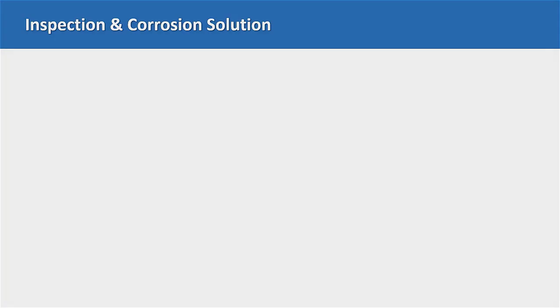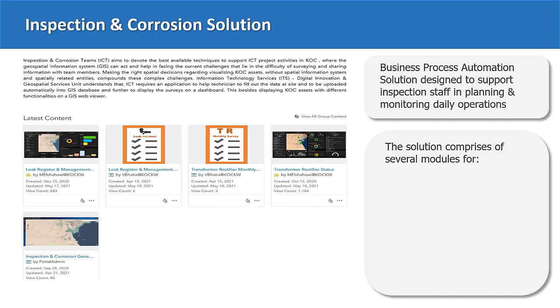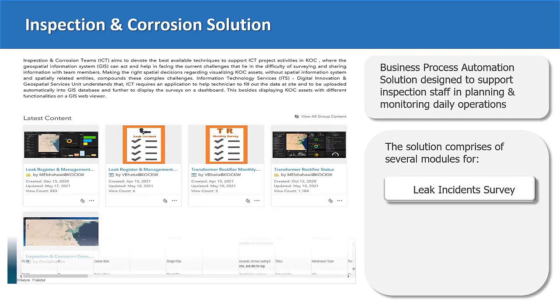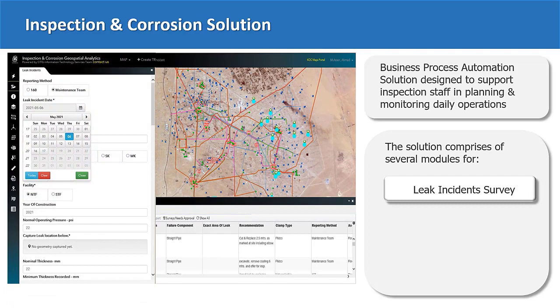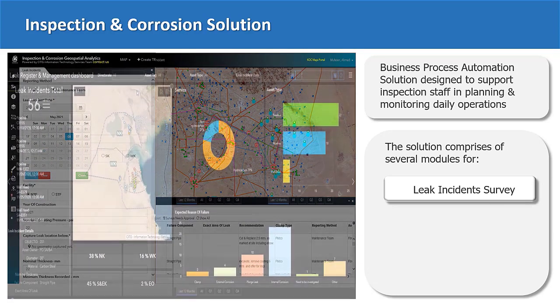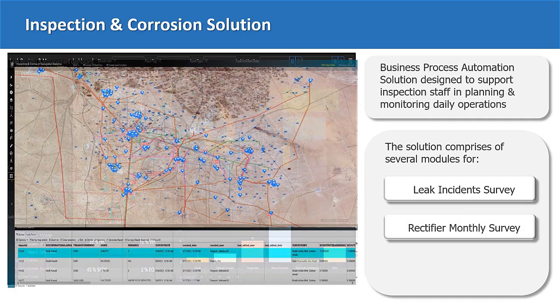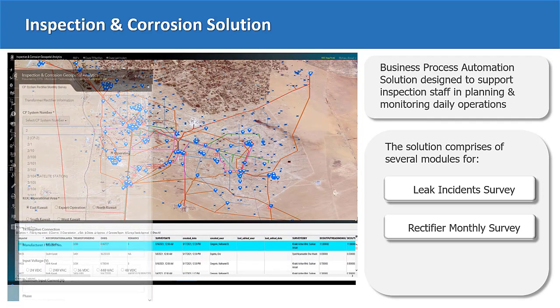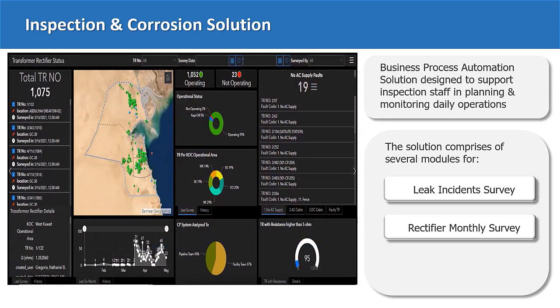Therefore, we have implemented a geospatial solution for automating the whole process in a way that supports the daily planning and monitoring for the inspection and corrosion operations. The solution contains several modules. First, the leak incident register, which provides a logging functionality of leak incidents and their corresponding analysis. Also, the transformer rectifier survey that provides reliable and efficient data regarding the transformer rectifier equipment and monitors the information through an operations dashboard for statistical reporting. Another module is the geospatial analysis that is used for planning future operations, such as identifying neighboring structures, risk assessment, and logistics preparation.